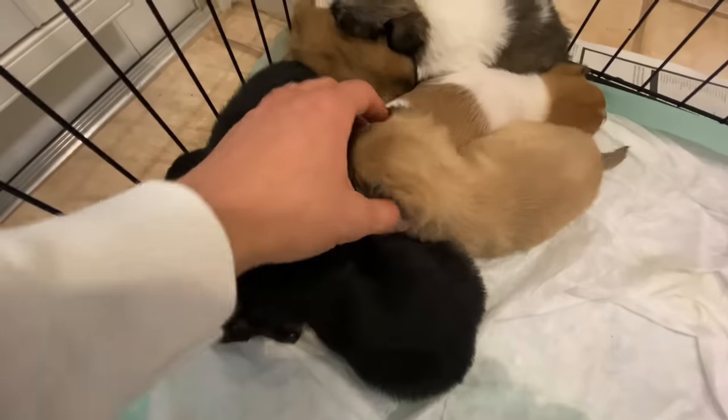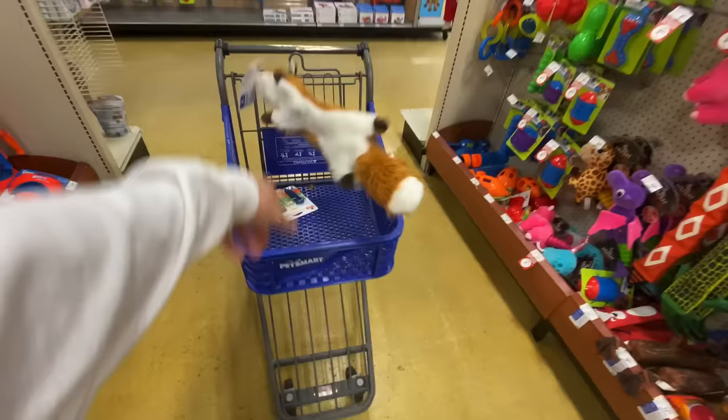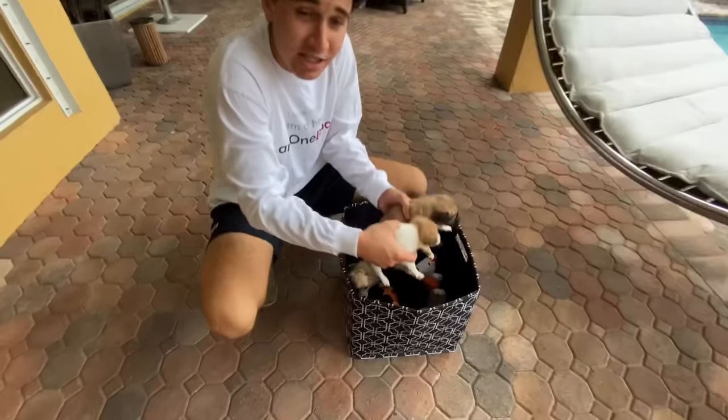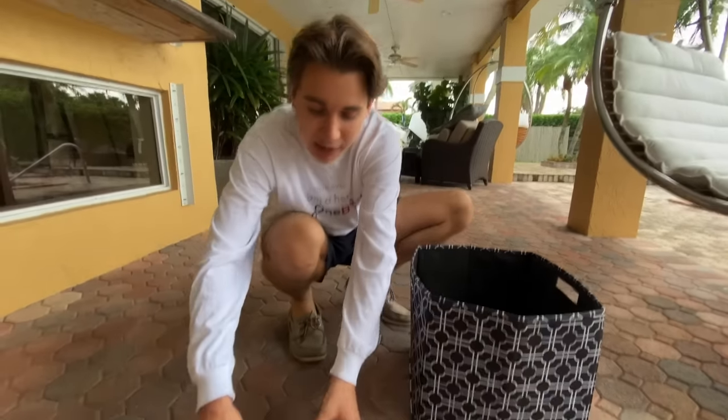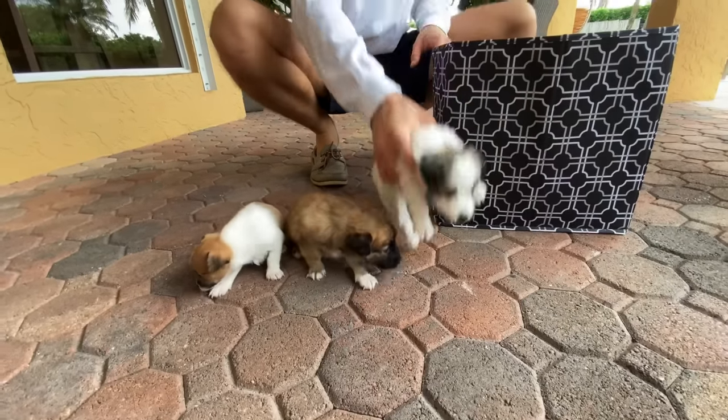We are doing a highly anticipated video — an update on the baby puppies! Look at this little guy right here. So far we've got one, two, three, four, five toys, but there are six puppies, so we need to get one more so all the puppies can have a toy. This is their first time out here on the patio — new sights, new smells. Look at them, they're just sniffing around like, 'What, where am I?'